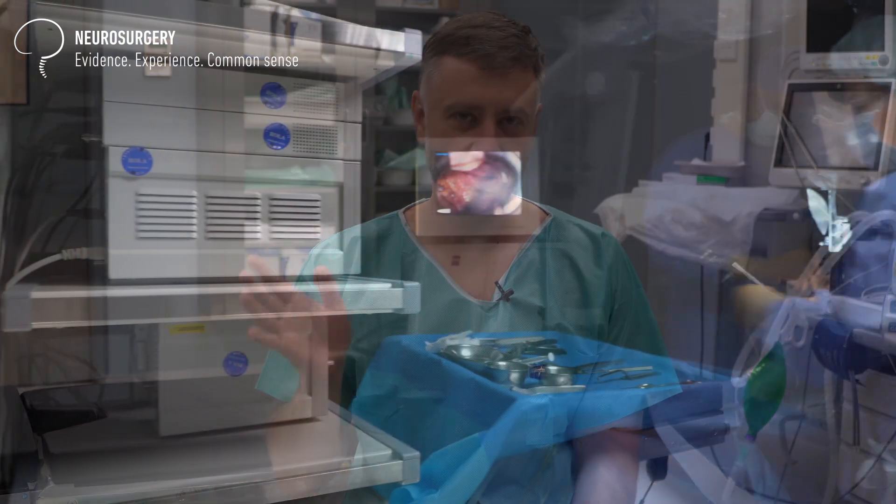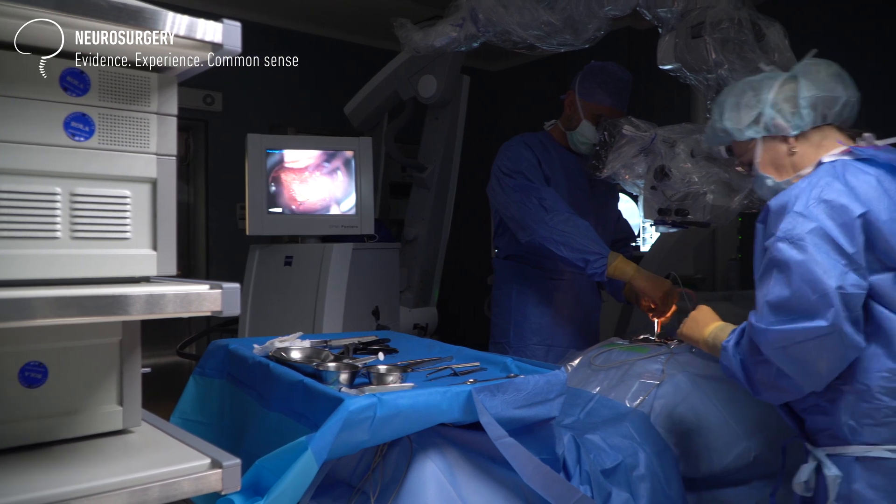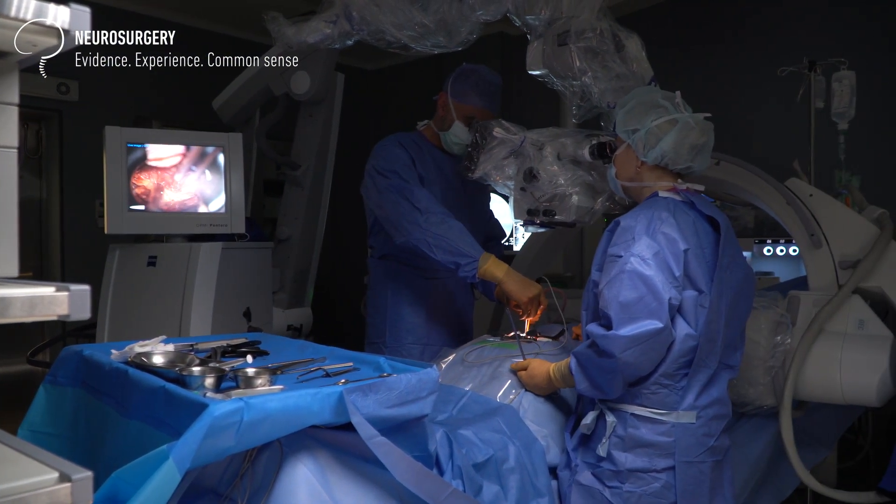Hi everyone, my name is Janis Slezins. I'm a board certified neurosurgeon practicing in Riga, Latvia. I just want to give a short comment on what has happened today here. We had a single surgery today due to some circumstances — it was quite a short list today.